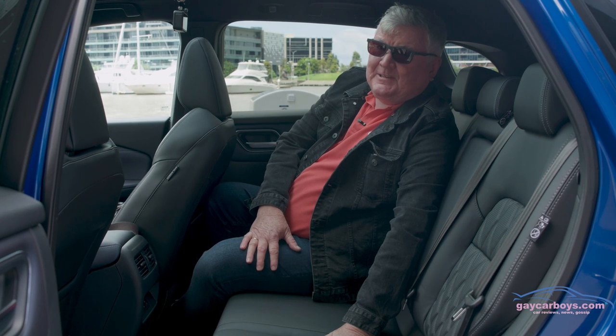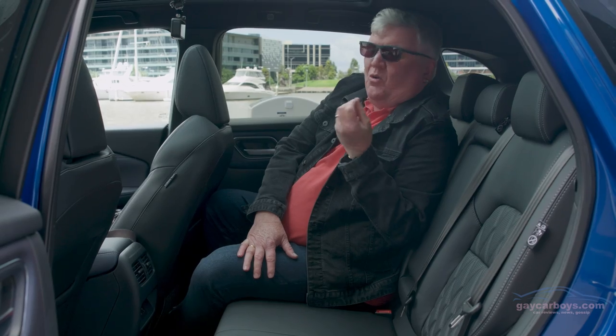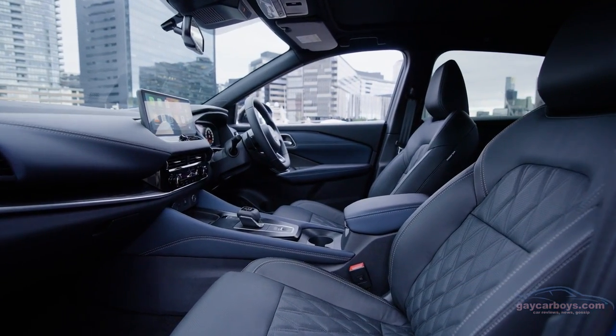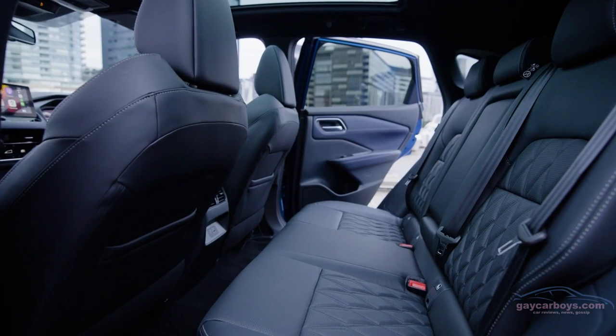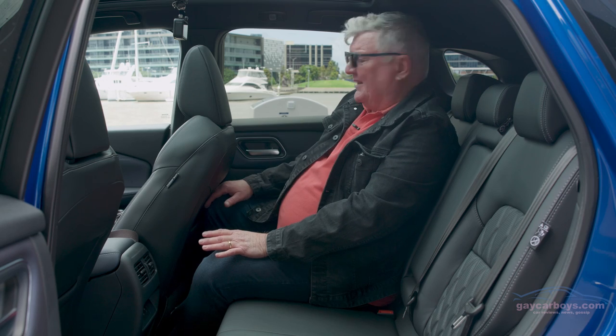Each of the quilted seats takes an hour to make — it's kind of the automotive equivalent of a cigar being rubbed on the thigh of a nubile wench. Back here it's not bad, though the room is a little bit tight and my knee is against the seat in front.